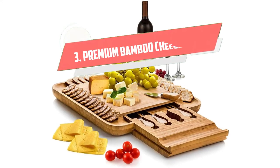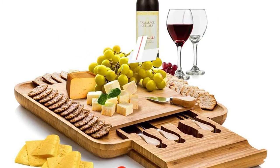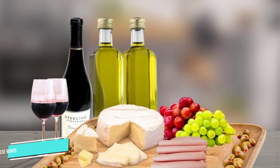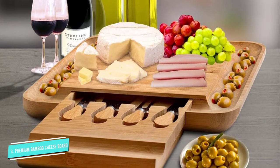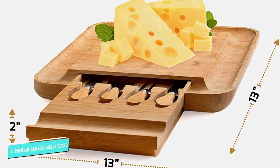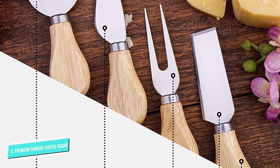Number 3: Premium Bamboo Cheese Board Set. You can't properly serve a cheese board without the right utensils, and this particular board comes with a handy pull-out drawer that reveals four cheese knives.